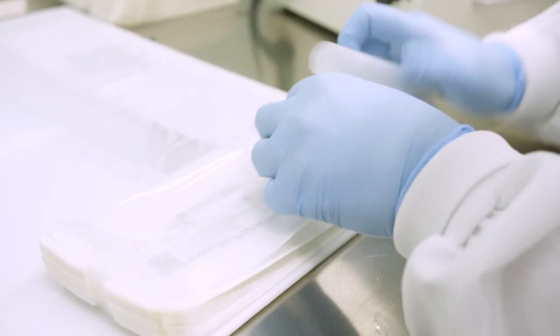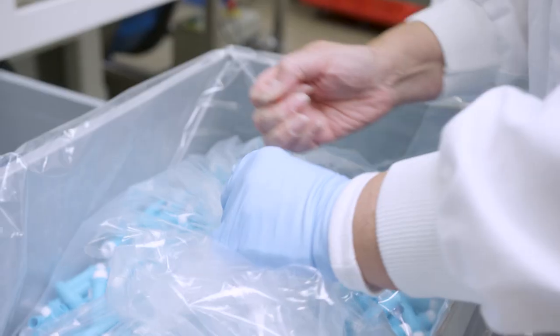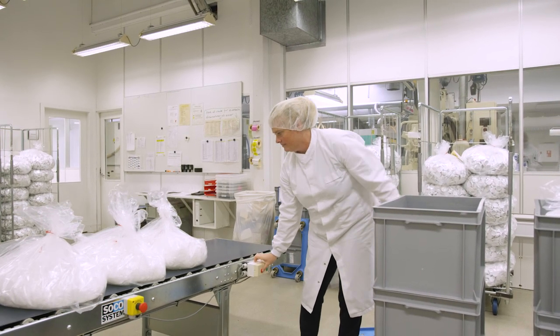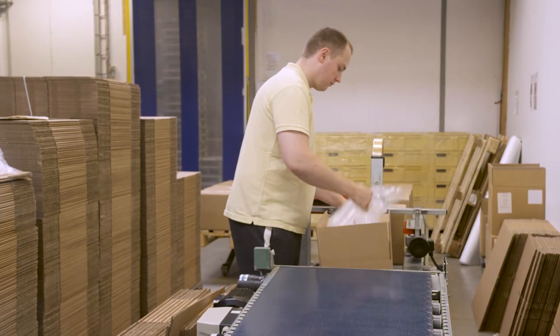Finally, we take care of packaging, including multi-vac packaging, as well as shipping and logistics services. At our factory in Slovakia, we focus on volume production, thereby enabling further optimization of the cost price and logistics setup.